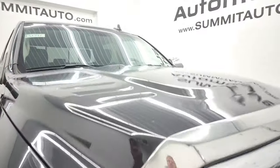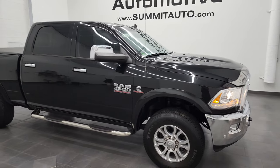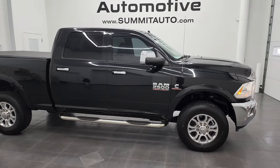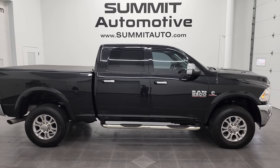There is your emissions sticker. I would highly recommend this truck from a quality and condition standpoint, and to see more pictures of this truck and one of our other 550 new and used cars and trucks, you can go to summitauto.com.